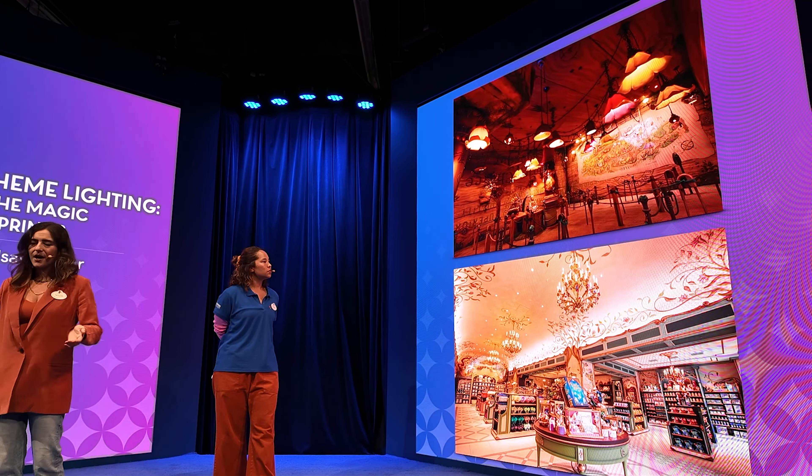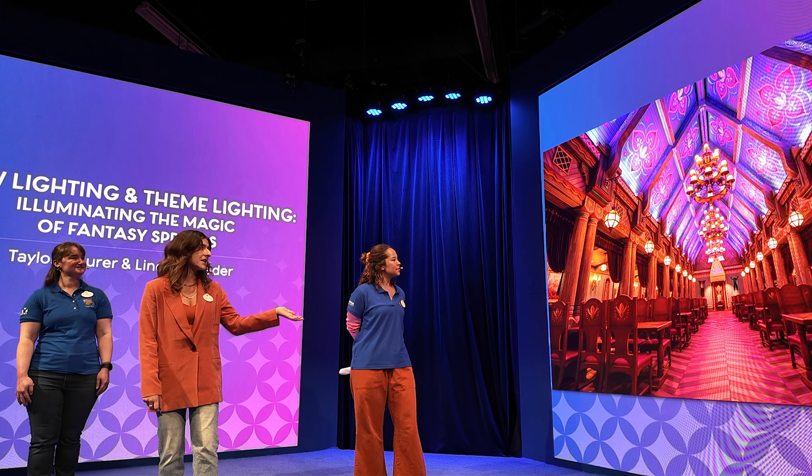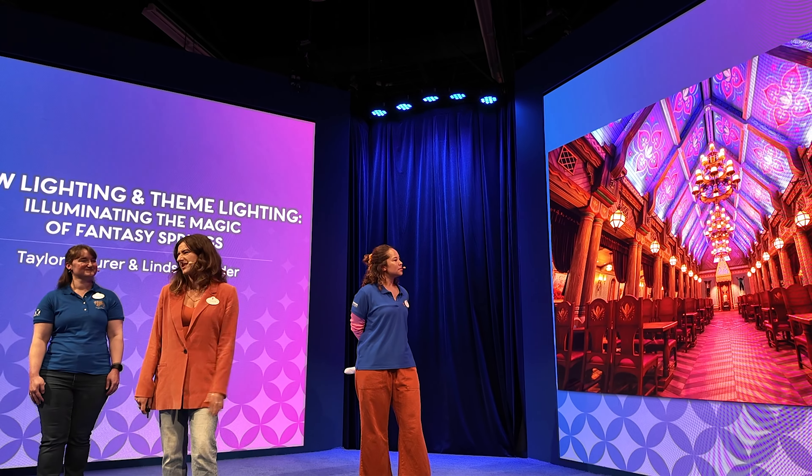That's where our custom lighting work really comes in. This space is like our crown jewel — a great example of both theme lighting and show lighting in a single space. We can have decorative lighting fixtures, chandeliers, and show lighting all working together. Some of our architecture needs the show lighting to help access those beams through ceilings, the lovely paintings, and empty spaces. It's really stunning.